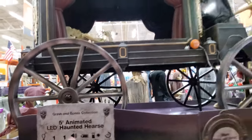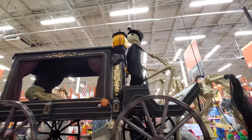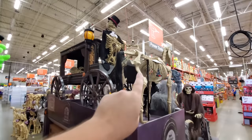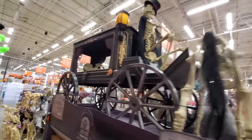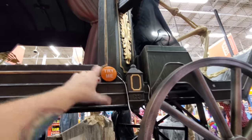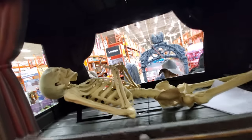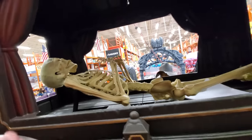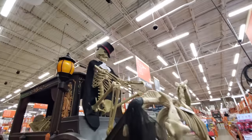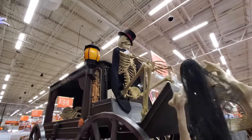Animated Haunted Hearse — look at this thing. We got a light up there, we got the skeleton driving with a top hat on. And then you can put the pony in front of it like it was pulling it. We got a try me button — it's not working, so I don't know what he does. But we also have a skeleton in the back. I bet he sits up, and I bet that guy in the front moves too. I'm going to have to look up other videos online to see that one in action.